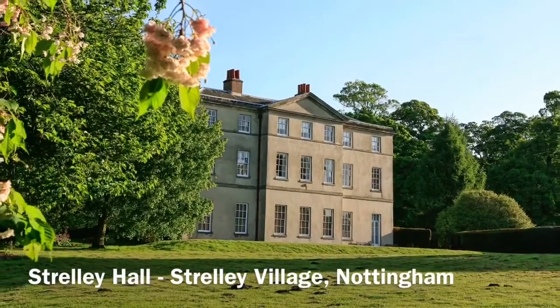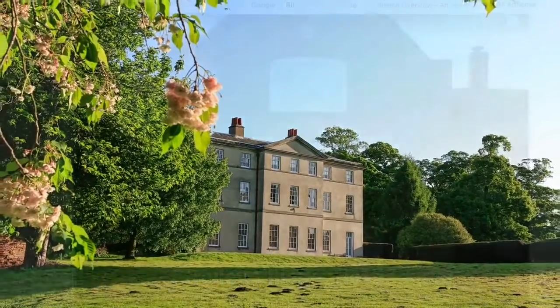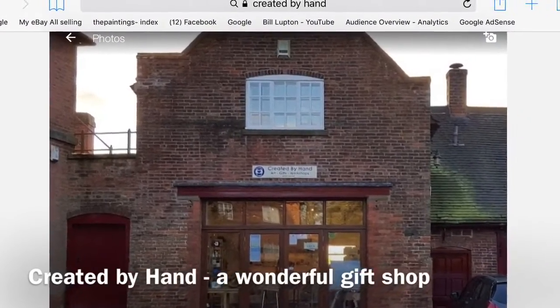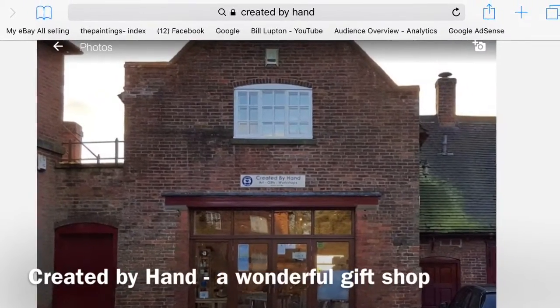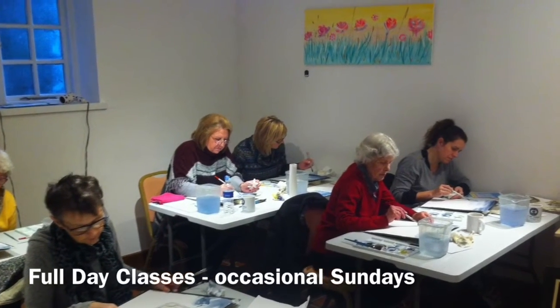This is Strelly Hall in Strelly Village near Nottingham. Within the grounds of the hall there's a lovely gift shop called Created by Hand, and within the gift shop there's a quaint studio. I use this occasionally for full day watercolor painting classes on a Sunday.